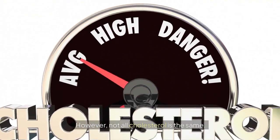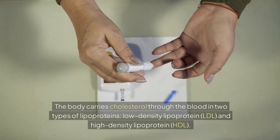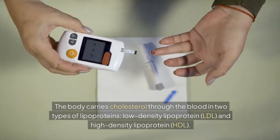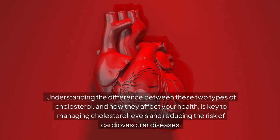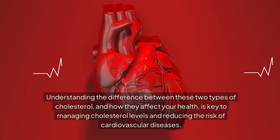Not all cholesterol is the same. The body carries cholesterol through the blood in two types of lipoproteins: low-density lipoprotein, LDL, and high-density lipoprotein, HDL. Understanding the difference between these two types of cholesterol and how they affect your health is key to managing cholesterol levels and reducing the risk of cardiovascular diseases.